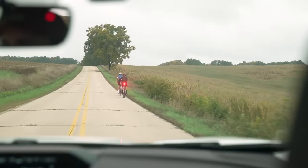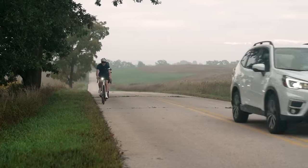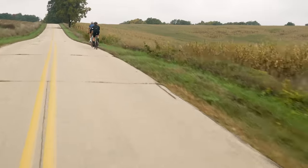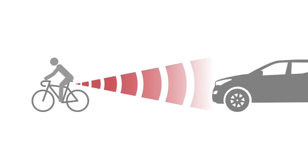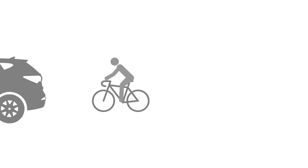If you ever ride on shared roads, you've probably been surprised by a car that you just didn't hear coming. CarBack combines radar with our Flare RT daytime running light, so now you can be seen and get advance warning when there's a car back. CarBack uses radar to detect vehicles approaching from behind and sends an alert to your GPS head unit or phone, so you're not surprised when that car comes by.